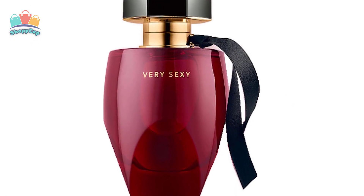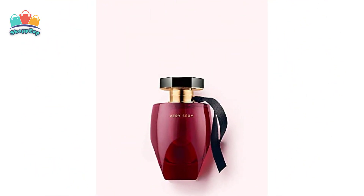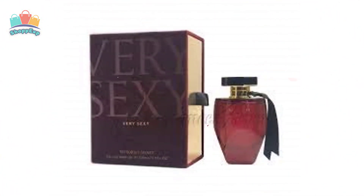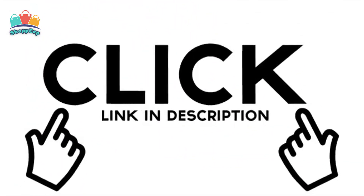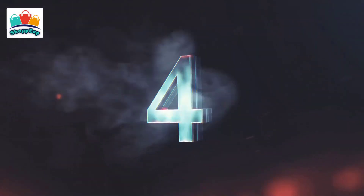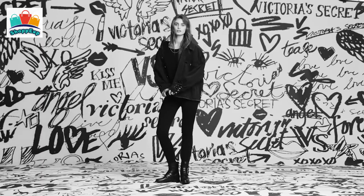Number five: Victoria's Secret Very Sexy perfume. There are few things that make you feel more powerful than being sexy. We wanted to take that feeling and turn it into a fragrance — that's how we created Very Sexy. A bold woody slow burn that lingers, provocative from the start with juicy ripe clementine and wild blackberry, an uninhibited tangle of creamy woods and sweet vanilla orchid.